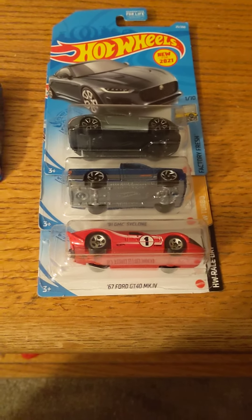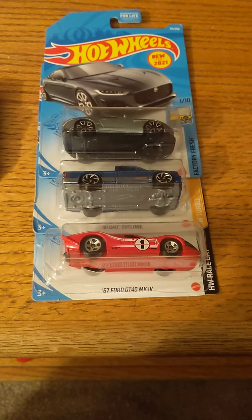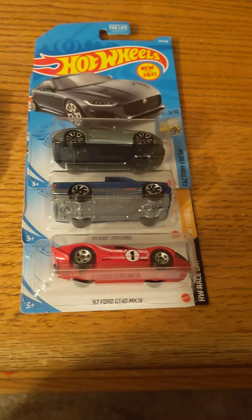Hey guys, it's Rhys, and there has now been a third car added to my 100 subscriber giveaway cars.